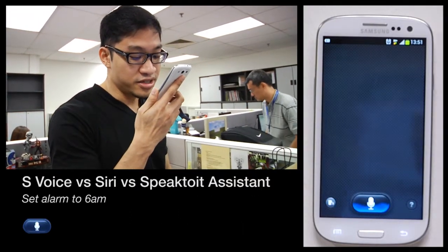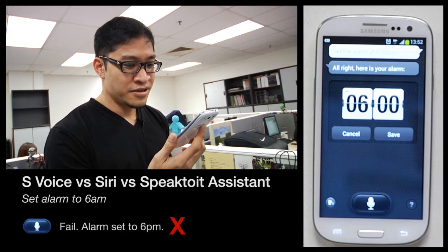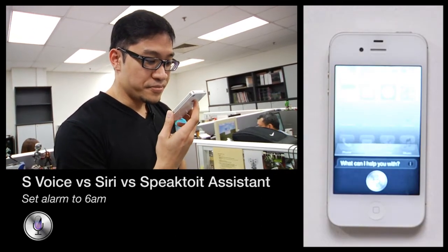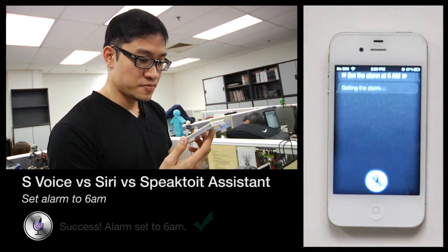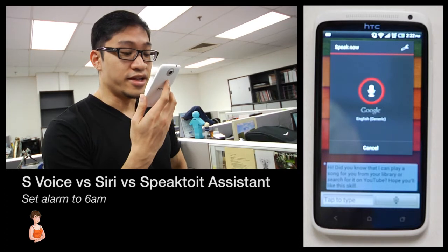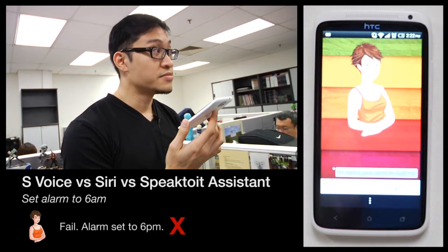Set the alarm at 6 a.m. S Voice asks: Should I save this alarm set for 18? After saying no, the command is repeated. Both Siri and Speak to It Assistant respond by setting the alarm for 6 p.m. instead of 6 a.m., demonstrating a common misinterpretation across all three voice assistants.